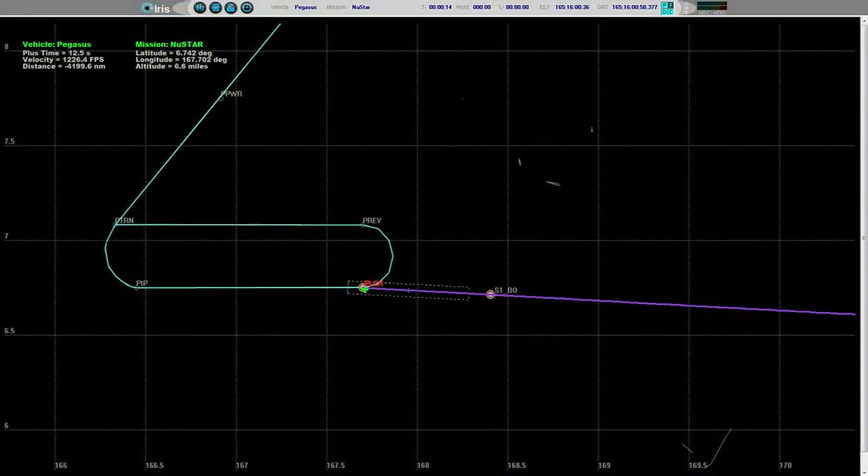And Pegasus is away — standing by for ignition. And we have stage 1 ignition. Ignition of the Pegasus rocket with New Star, for an understanding of the ultimate destinies of our stars and galaxies.